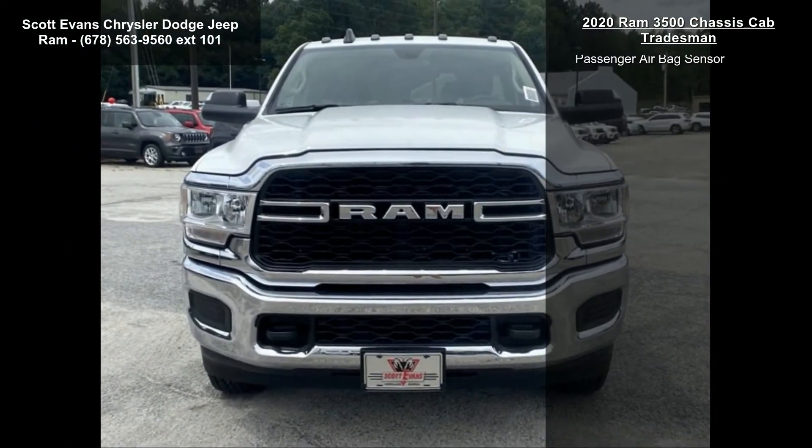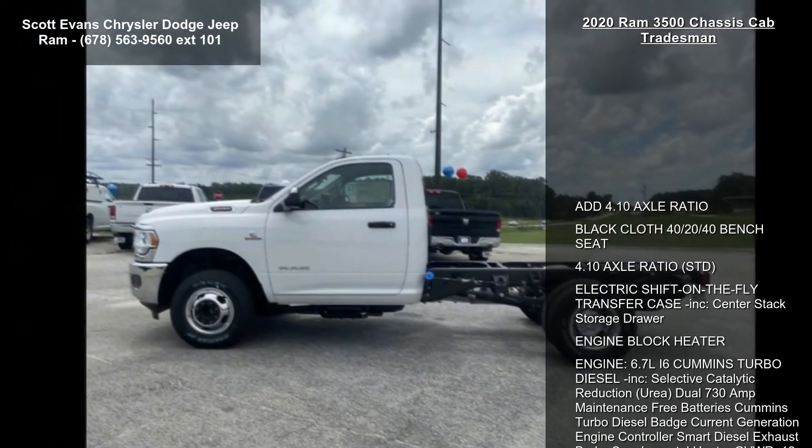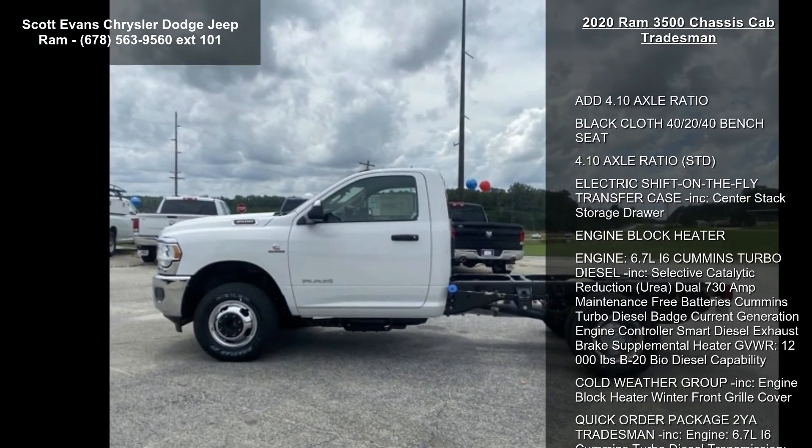Gross Vehicle Weight rating, B20 Biodiesel Capability, Cold Weather Group included, Engine Block Heater, Winter Front Grille Cover.